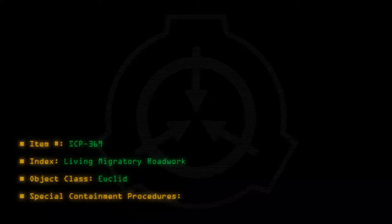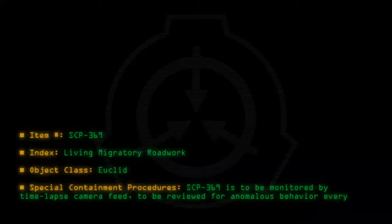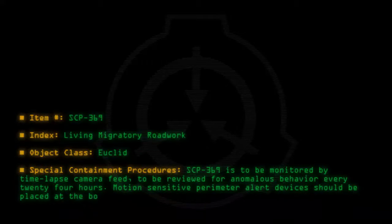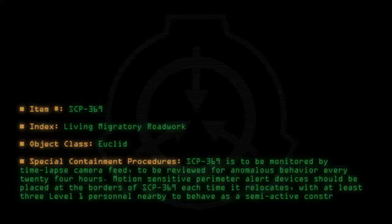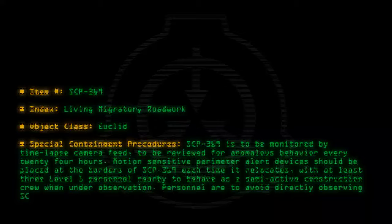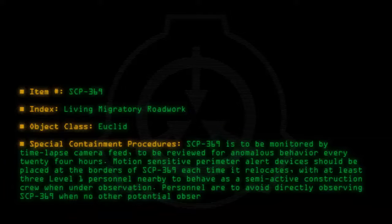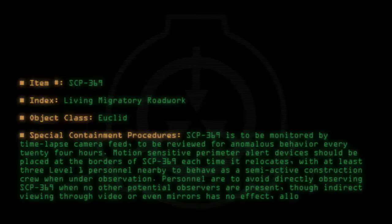Special containment procedures: SCP-369 is to be monitored by time-lapse camera feed, to be reviewed for anomalous behavior every 24 hours. Motion-sensitive perimeter alert devices should be placed at the borders of SCP-369. Each time it relocates, at least three Level 1 personnel should be nearby to behave as a semi-active construction crew when under observation. Personnel are to avoid directly observing SCP-369 when no other potential observers are present, though indirect viewing through video or even mirrors has no effect, allowing SCP-369 to continue as normal.